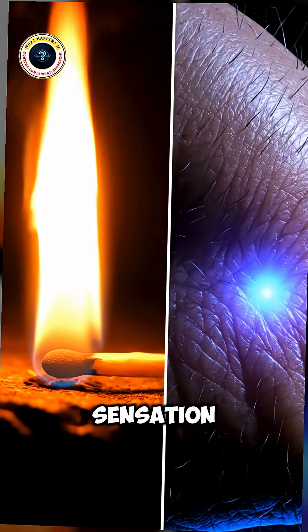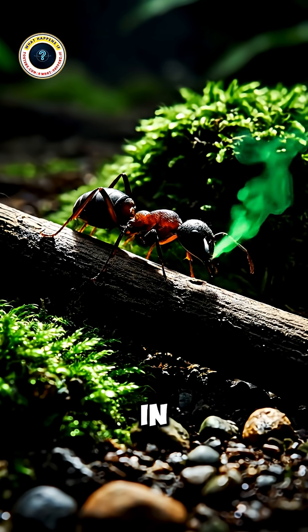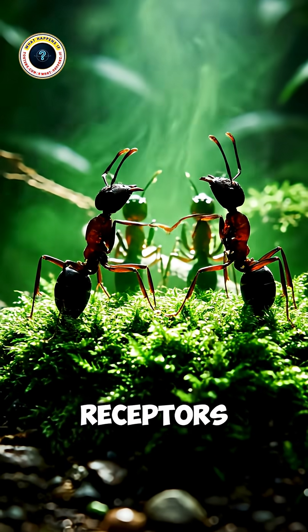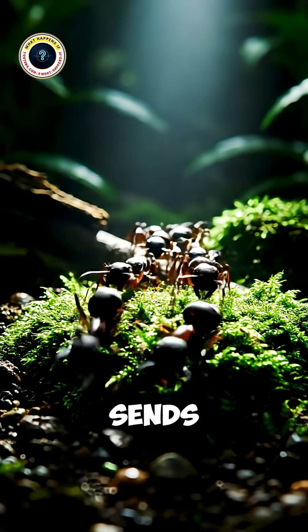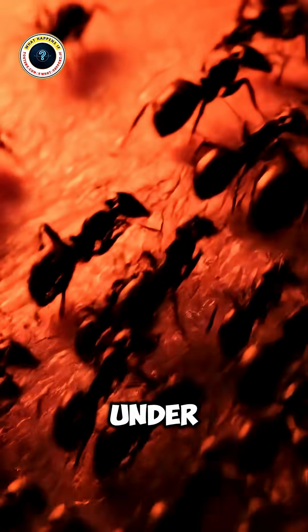That fiery sensation you feel is thanks to a toxin called solenopsin, found in fire ants, which damages skin cells and triggers your pain receptors instantly. It's the same biological alarm your brain sends during a burn — that's why it feels like a sudden flash of fire under your skin.